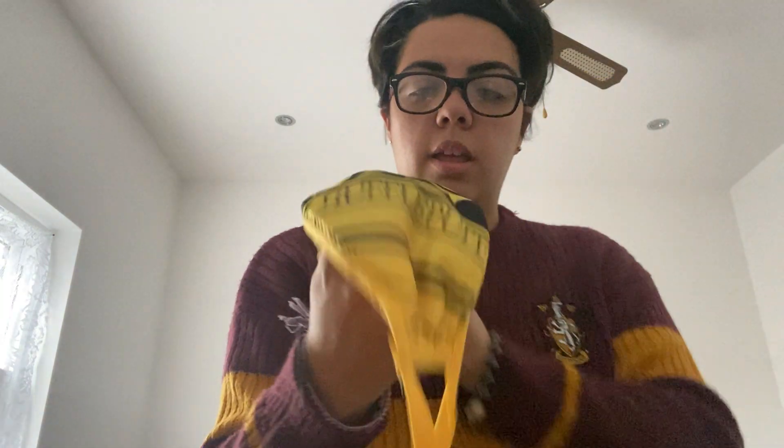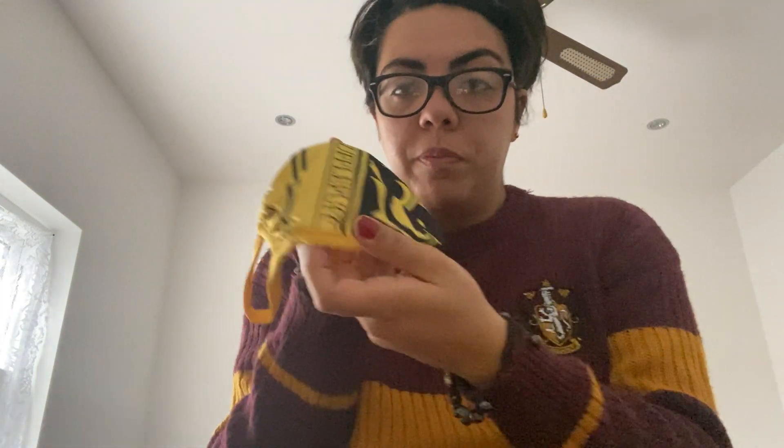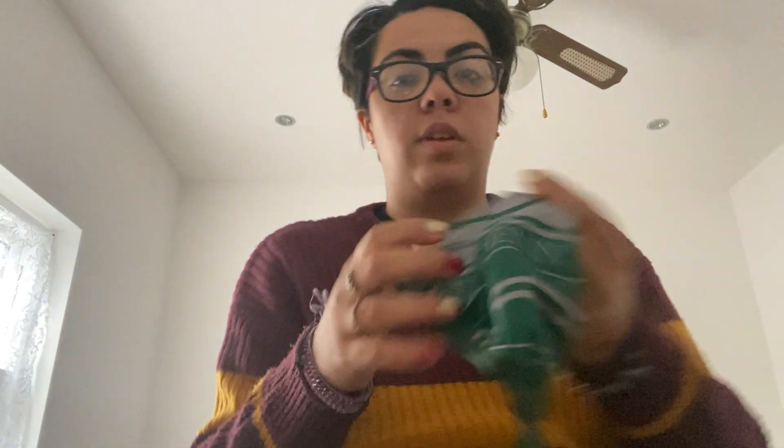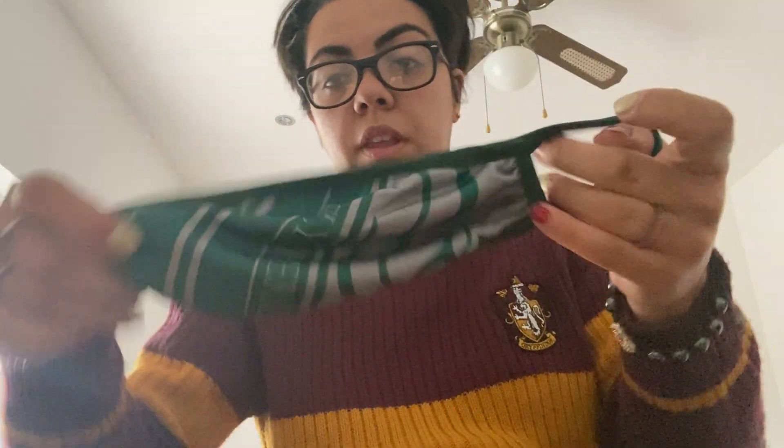I got one for my mom and my sister. I got a Hufflepuff for my mom — it's a very nice color. And then for my sister I got her the Slytherin because I know she loves Slytherin. So this is Slytherin for my sister — because she loves Slytherin, I was like, I'll just get it for her.